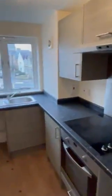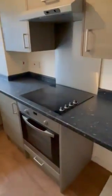Then we come through into the modern kitchen, with the integral hob and cooker there.